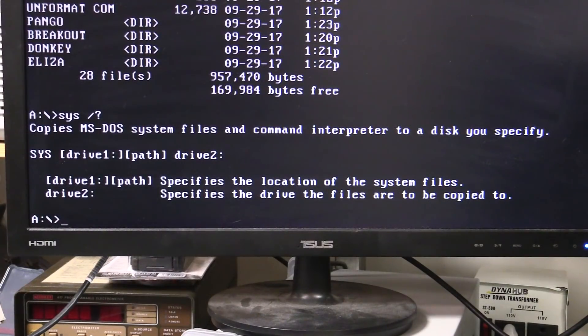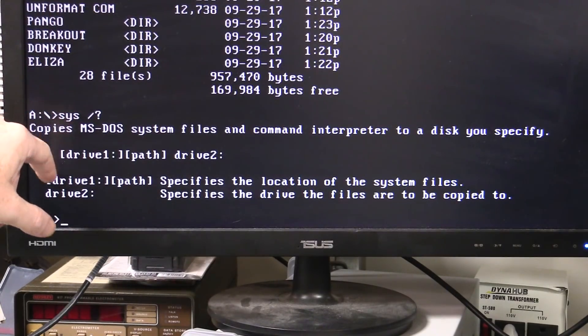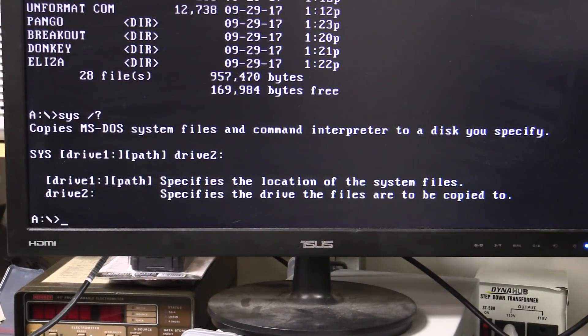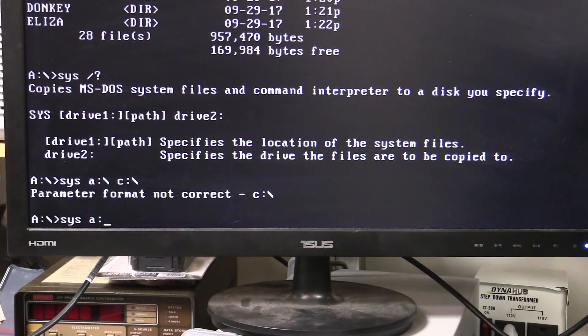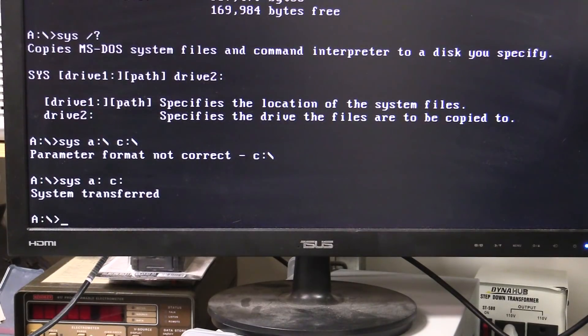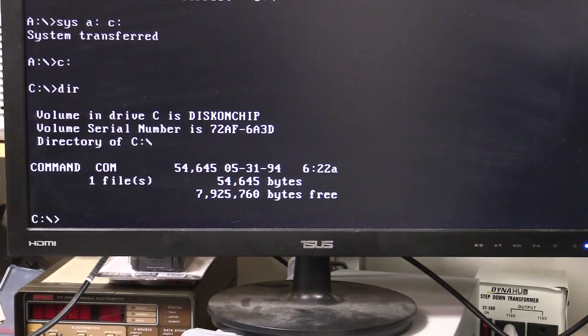Finally I'm at the point where I've got a bootable MS-DOS disk with all the files I need, including the all-important SYS command. Drive one specifies the location of the system files — A — and then the destination C. So: SYS A C. I think it likes that. System transferred! Woo! Yeah!